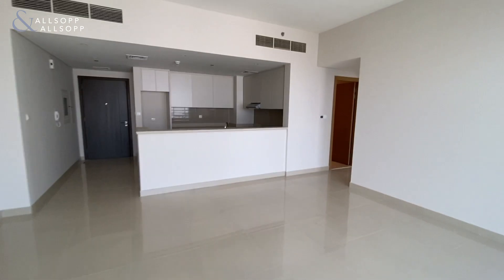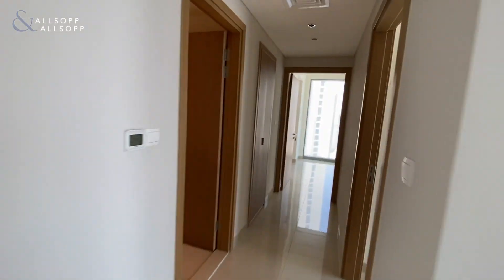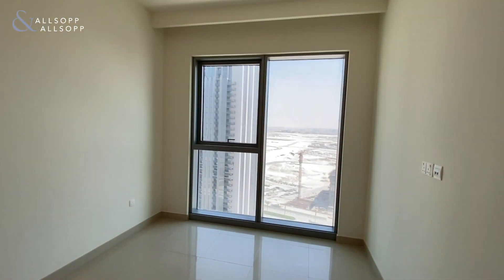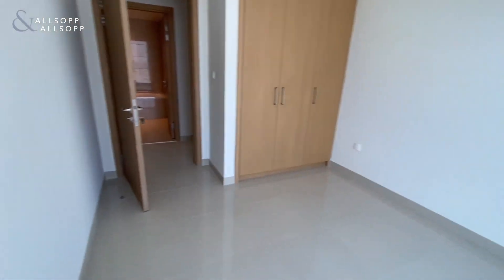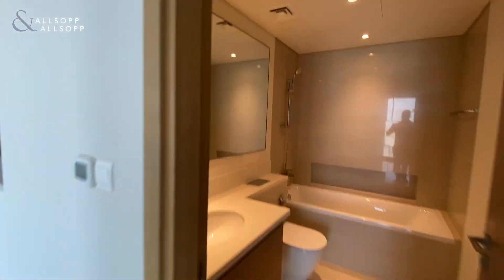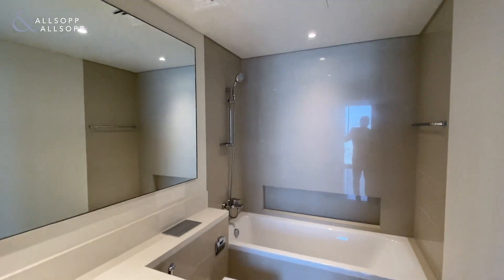Back inside the apartment, this is two bedroom, two bathroom. Bedroom number one here is the guest room — again floor to ceiling windows with built-in wardrobe space. Just across the hall it's pretty much an en suite, with a bath with shower attachment and WC.